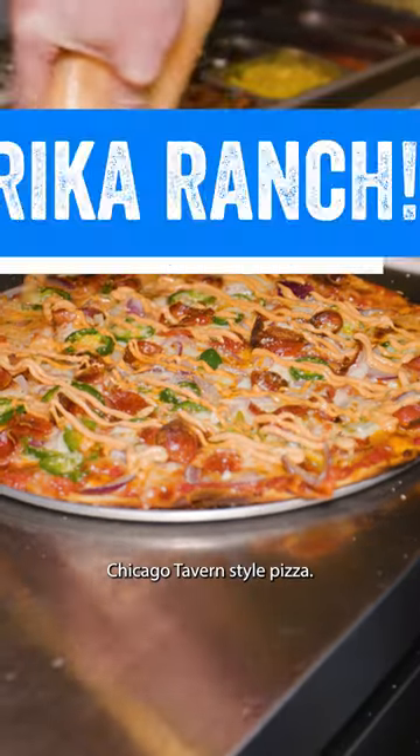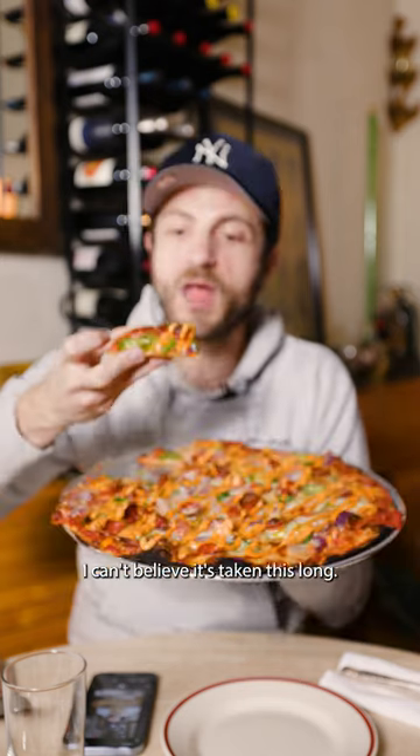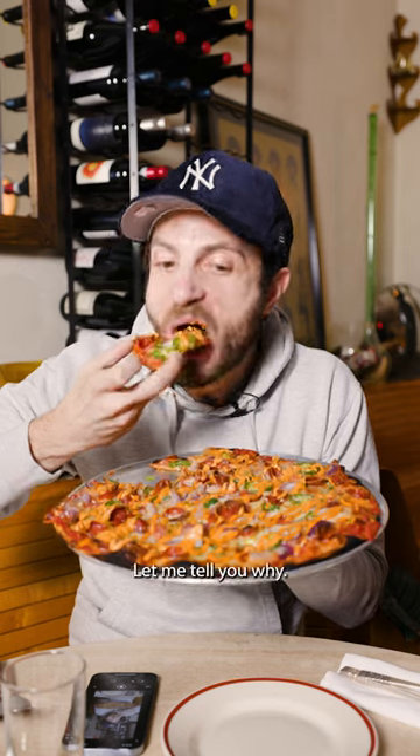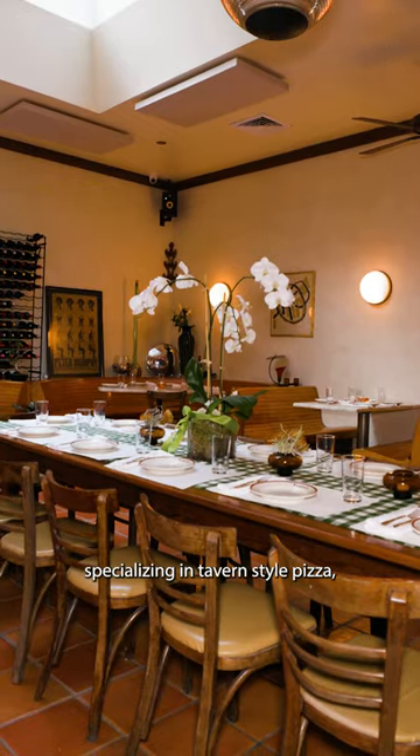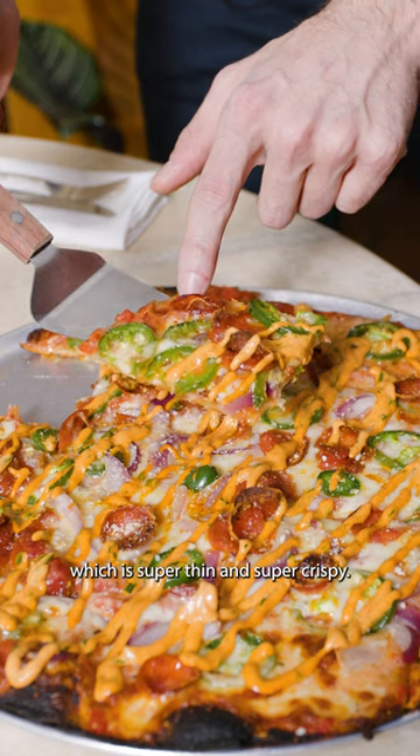This is my first time having Chicago Tavern Style Pizza, and I can't believe it's taken this long. Emmett's on Grove is the new sister restaurant to Emmett's, this time specializing in Tavern Style Pizza, which is super thin and super crispy.